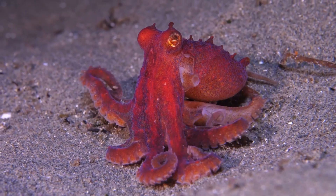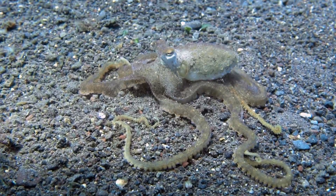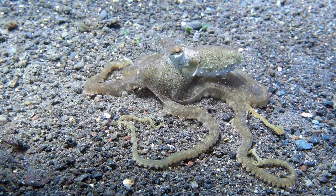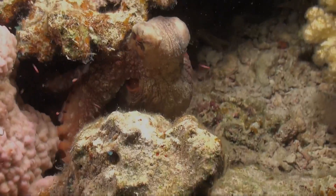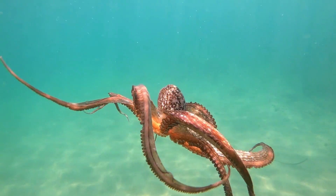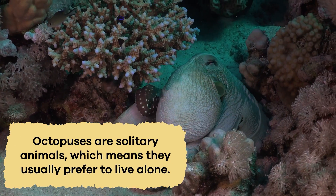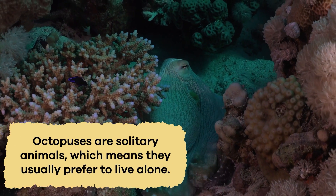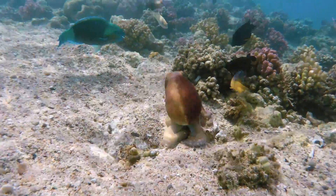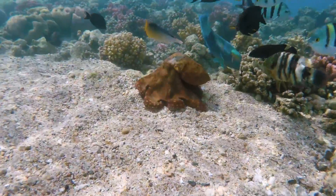Octopuses live in the ocean and prefer to dwell in areas with rocks and hiding spots. You can find them in both shallow and deep waters around the world. Some species like to make their homes in dens or caves, while others live in open areas. Octopuses are solitary animals, which means they usually prefer to live alone. However, they sometimes form aggregations when there's plenty of food or during the mating season.